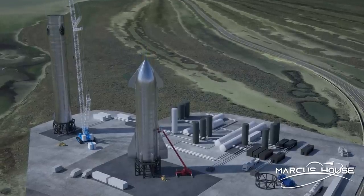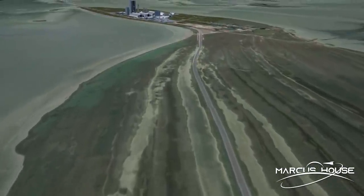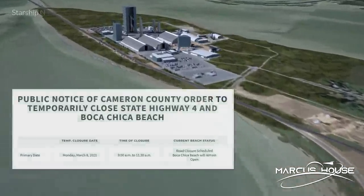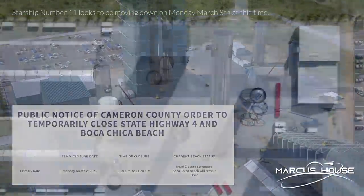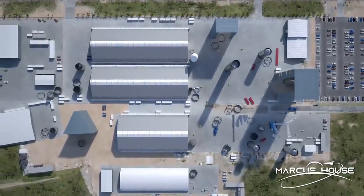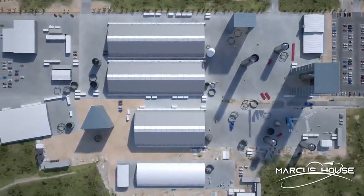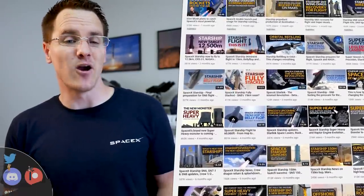Here we have an accurate model of the distance between the two sites - they roll Starship prototypes all the way down the road to the launch stand, and we'll hopefully see SN11 rolling down here very soon. We did a more in-depth breakdown of the full construction site and the build process in last weekend's video. Thanks everyone for the terrific feedback on that - a very nice jump in subscribers and likes. We're getting real close to hitting 300,000 subscribers, so thank you all for helping out.